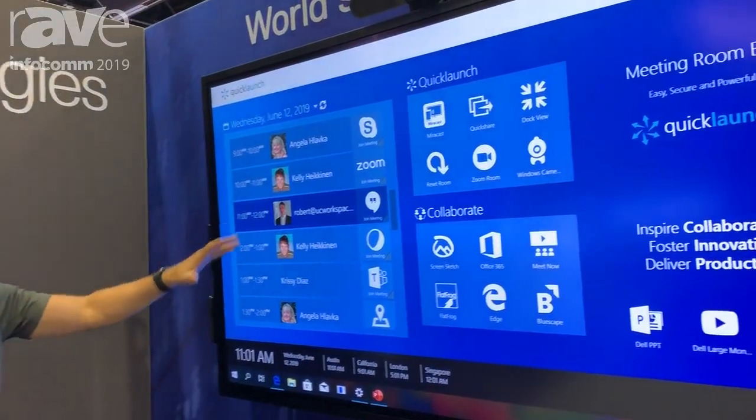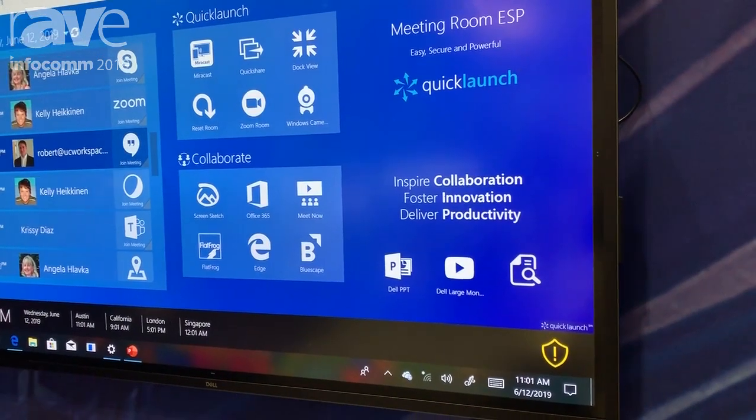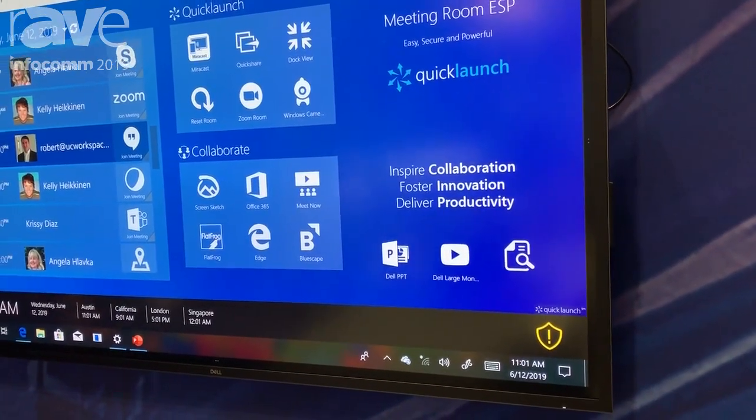You can also launch video conferencing sessions quickly and easily, whether it be through Skype or through Zoom.